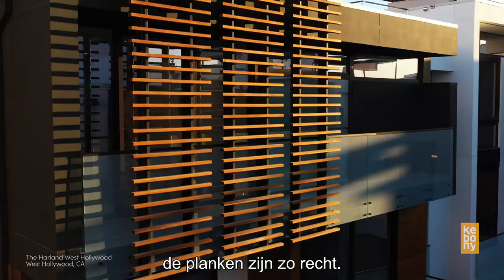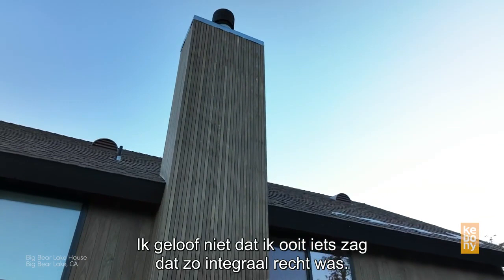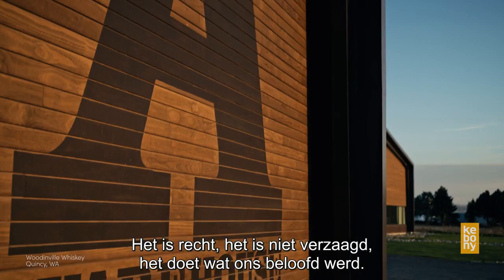The Kebany material is so hard and so durable and so straight. The boards are so straight on this project — it's kind of remarkable. I don't think I've ever seen anything as true, across the board. It's straight, it's not cupped, it's doing what we were told it's gonna do.